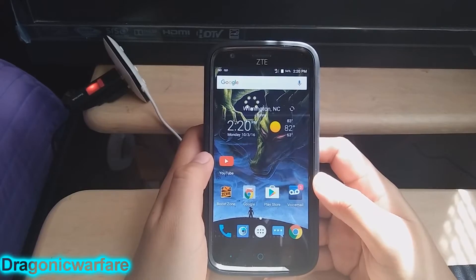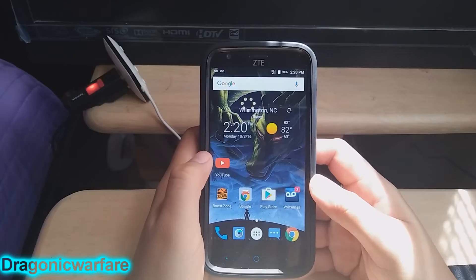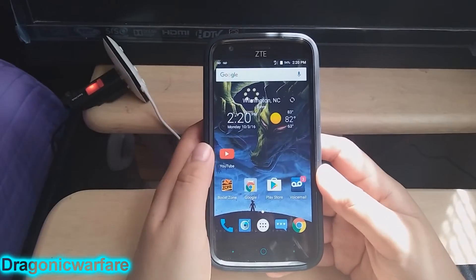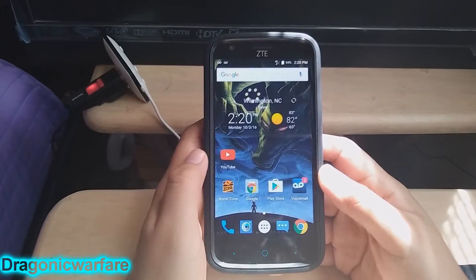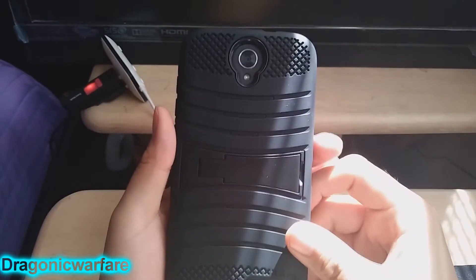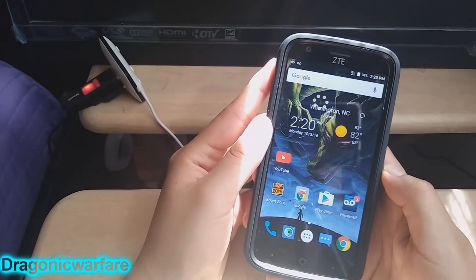Hey guys, welcome to another quick video. Today this is by one of my subscribers that actually wanted to know how to — and not just one person, I've had multiple people comment that they want to know how to screenshot on the CT Warp 7. This is a new Boost Mobile phone that just came out. It's really, really nice — let's see how it looks in the light.